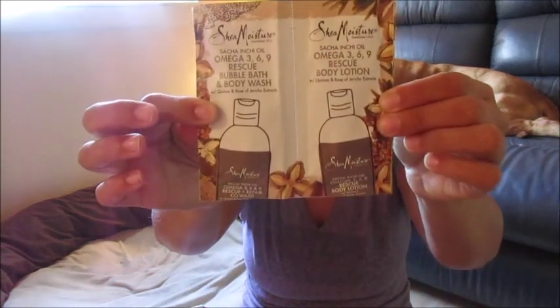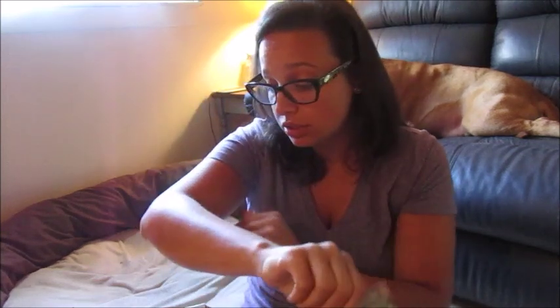This little box is quite loaded! From Shea Moisture, we have little samples — this one is Omega 3-6-9 Rescue Body Lotion. My skin is going through major drying. I'm getting very tan in the summer; I've started using sunblock but it's still drying up my skin. I went to my friend's pool yesterday and she has a salt water pool which dries out my skin so bad. And then this is a bubble bath and body wash, so I'll use it as a body wash — that's fun!